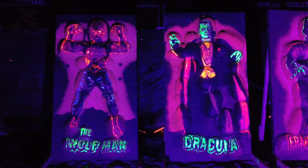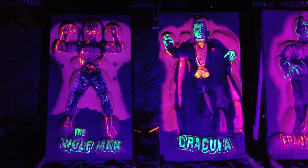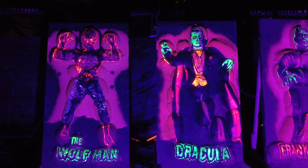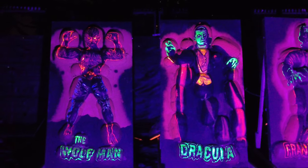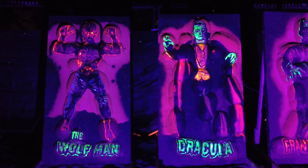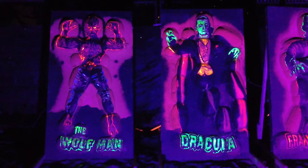If I zoom in a bit you can get a sense of how this is actually put together. They've taken a bunch of different half pumpkins, put them together into the shape of the body or animal, sculpted it out from that, and lit it from the back.